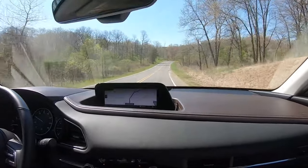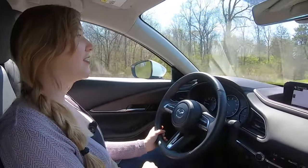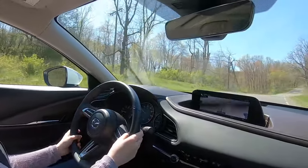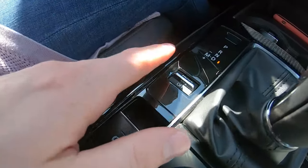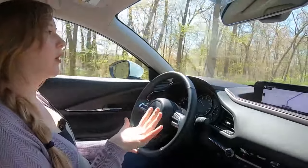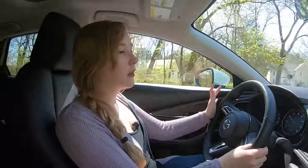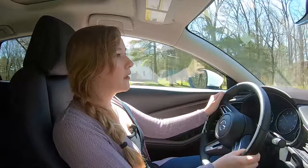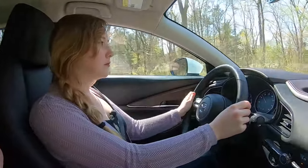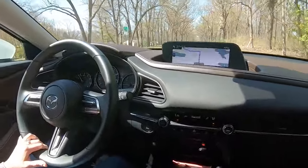On twistier, hillier roads, you can experience the 'zoom zoom' Mazda is famous for. Putting it into sport mode makes the throttle more lively — you don't have to press as hard on the gas for it to really get going. Sport mode doesn't add power; it just makes the power come on sooner so the car feels sportier, and a lot of people care more about feel than actual numbers.